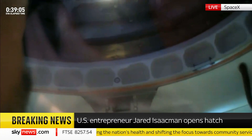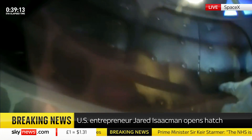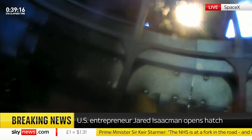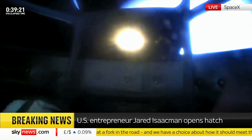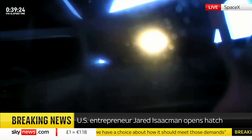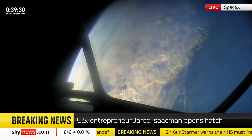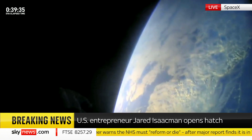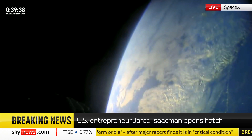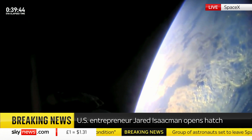These are the first views of the first ever commercial spacewalk. I'm at the bottom of the mobility aid. I have a feeling the crowd is about to go wild. Back at home, we all have a lot of work to do, but from here, Earth sure looks like a perfect world.